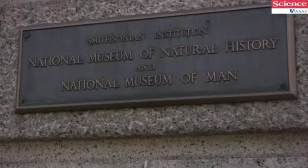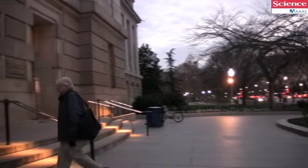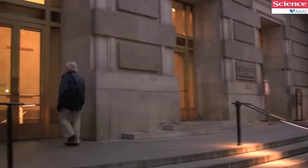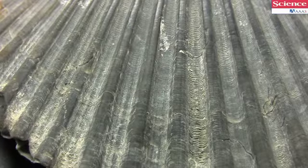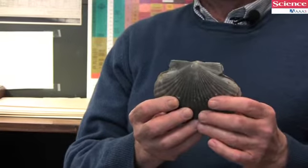I happily do research on the fossil history of bivalves and particularly scallops. This is a good example of a Pliocene scallop that is probably on the order of one and a half million years old, and it probably came from Florida.